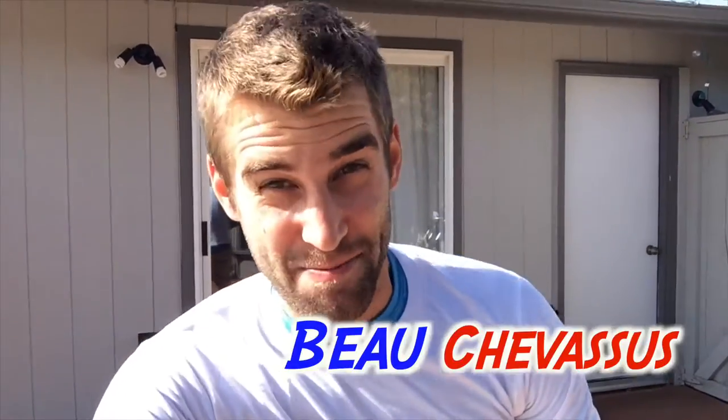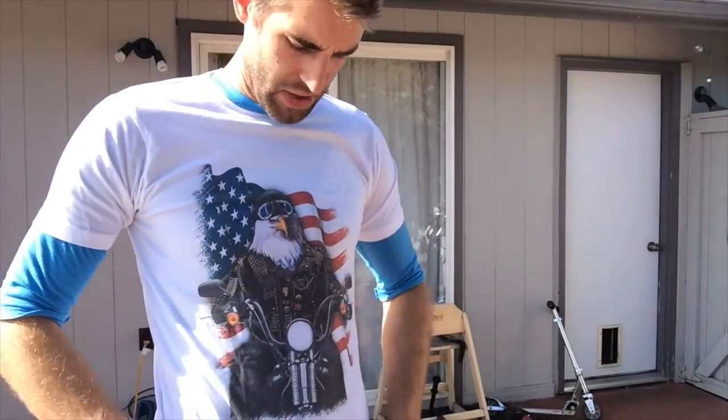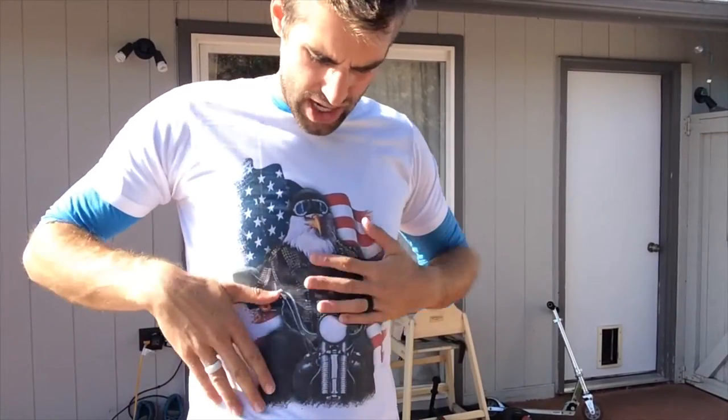Hello there Amazon.com, it's me Beau Shevisu, and I demonstrate, review, and test all sorts of interesting things so that you may make an educated buying decision. Today I'm coming to you with this t-shirt right here. I purposely got a small — actually that was the only size they had available — so it's going to be for someone else, but I still wanted to demonstrate and show you the quality of this t-shirt.